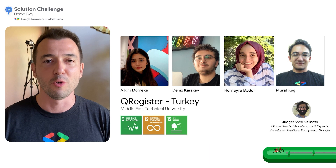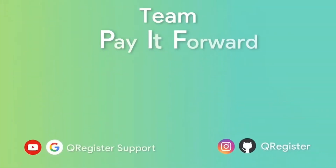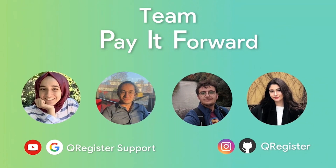Alkum, Deniz, Hümeyra and Murat from Middle East Technical University in Turkey. Welcome back to QRegister, the register of the future. Our team consists of curious, aspiring engineering students driven to save the planet and improve everyday life with technology.